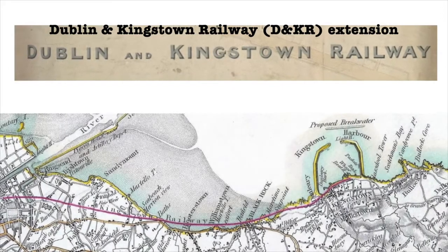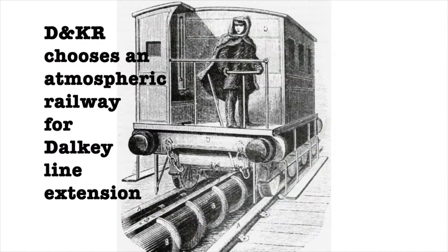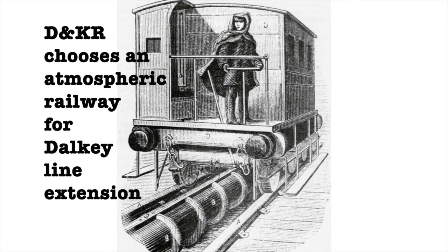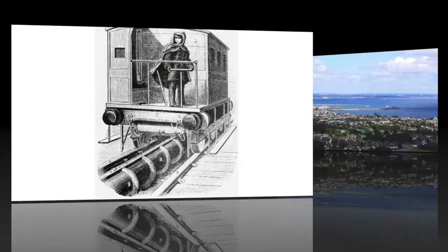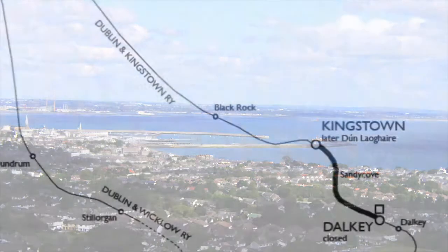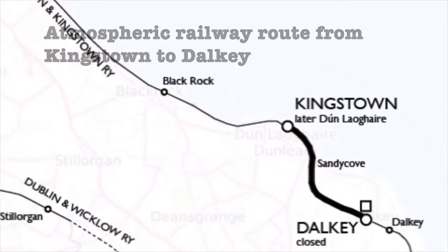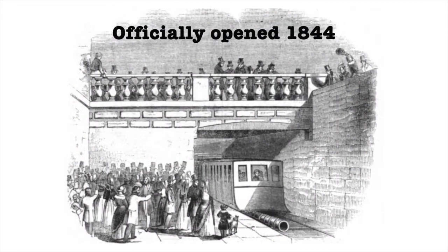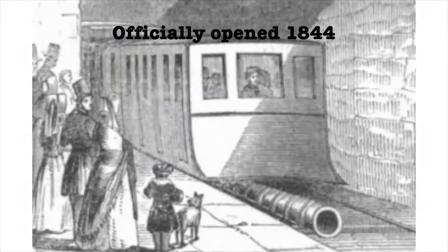The Dublin and Kingstown Railway Company wanted to extend its line to Dalkey. It chose an atmospheric railway which opened in 1844, named the Kingstown and Dalkey Atmospheric Railway. The line ran 35 train movements daily and 4,500 passengers travelled weekly.